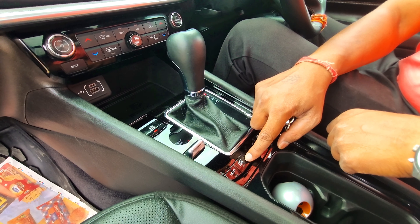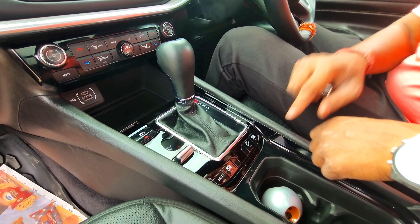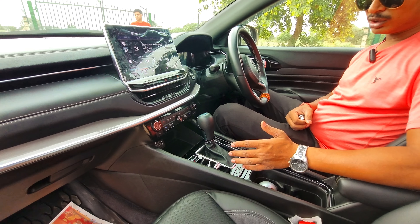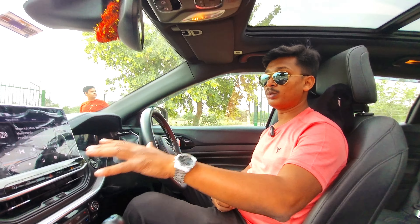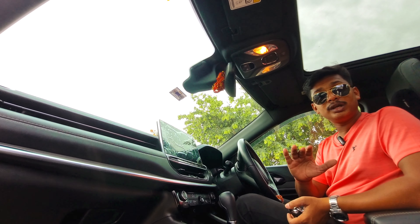Because this has four-wheel drive, you can set additional options including low range, hold, hill hold assist, and 4WD lock. These are the automatic gearbox features. Inside, you get a 10-inch infotainment display.